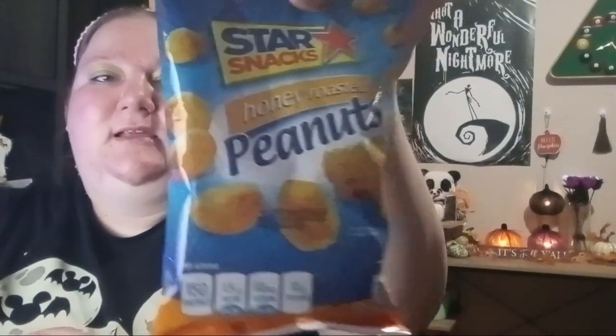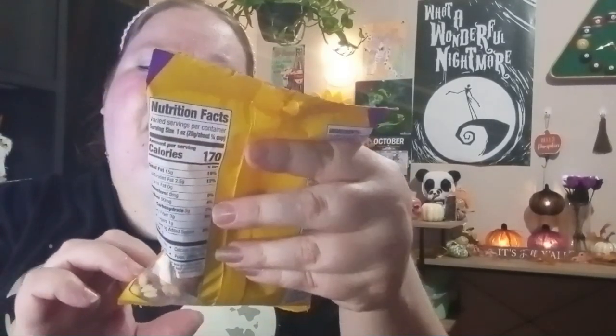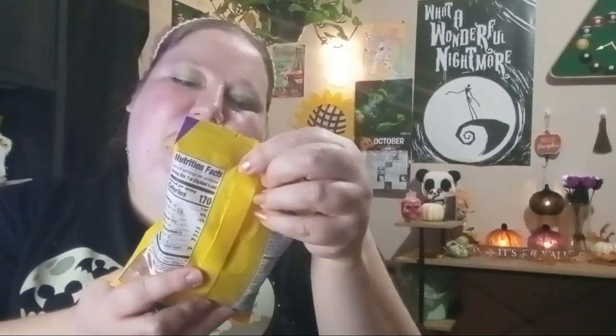Next up I found a few snacks. I saw these Honey Roasted Peanuts and wanted to try them — they're by Star Snacks. Then I found this Mixed Nuts one; it says it's less than 80% peanuts, gluten-free, and plant-based protein. You can kind of see the mix through the packaging. I thought I'd get this one to try out — also by Star Snacks.